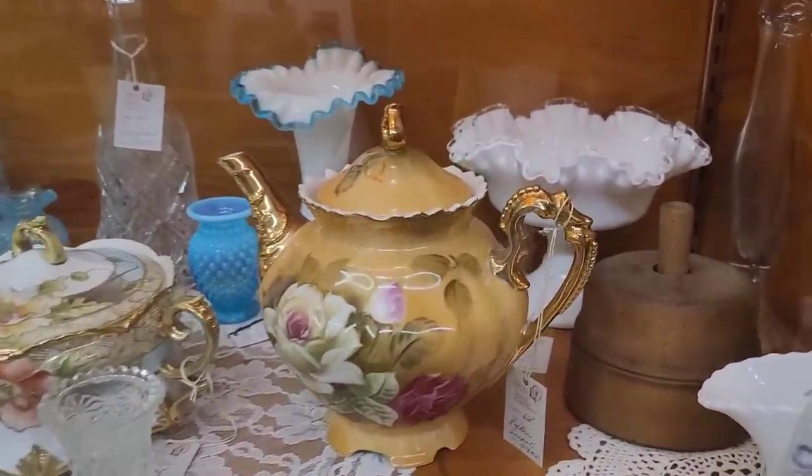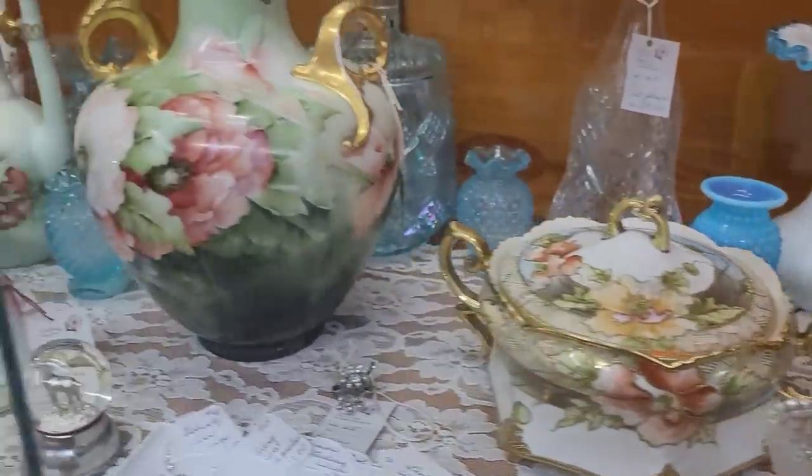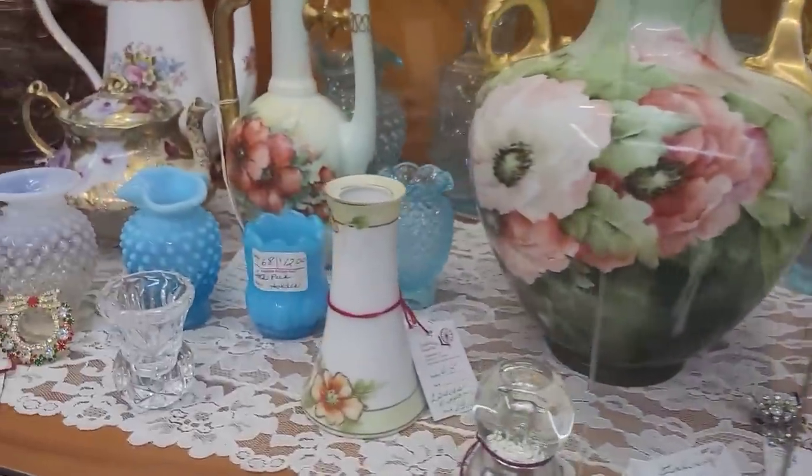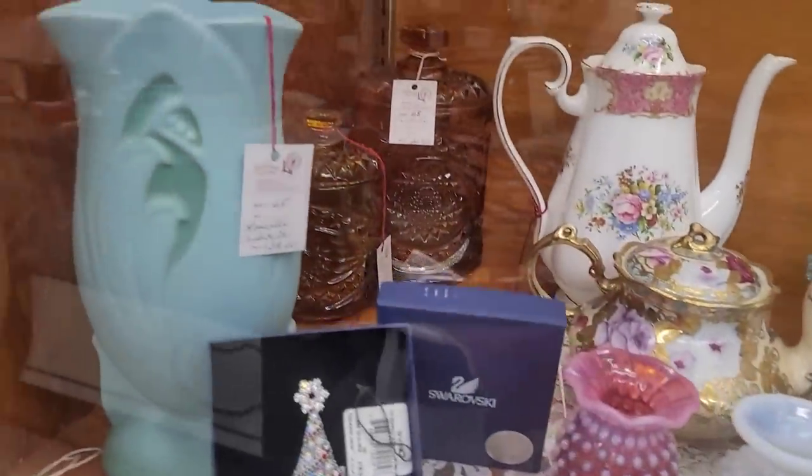You know, back in the day the Victorians didn't really have a whole lot of deodorant or didn't bathe too often. So they would put dried florals and spices, kind of mix those up in there to do like a room potpourri.